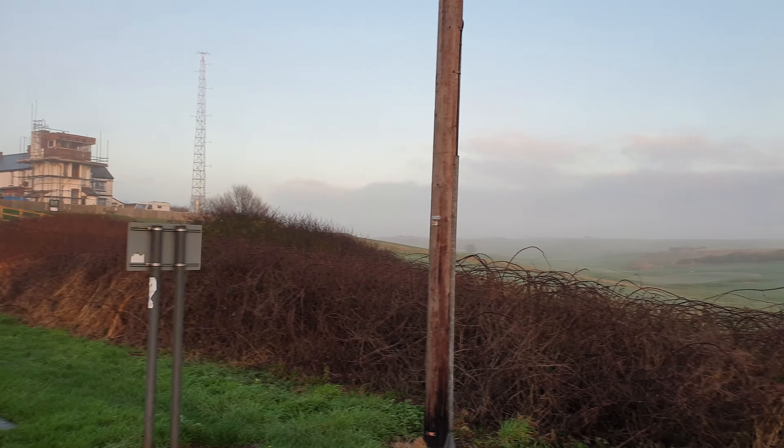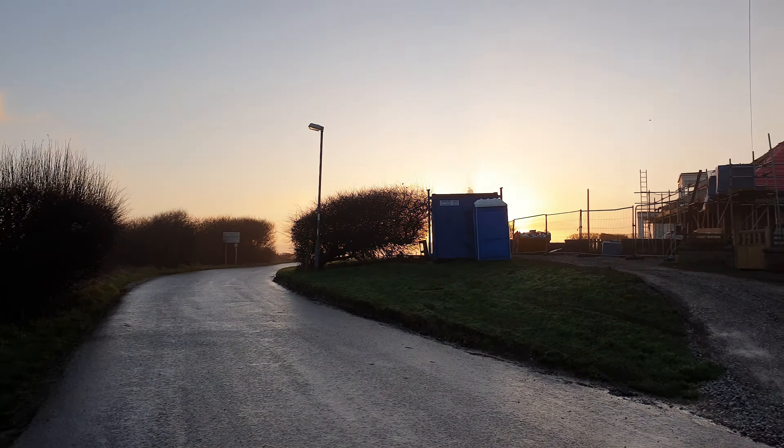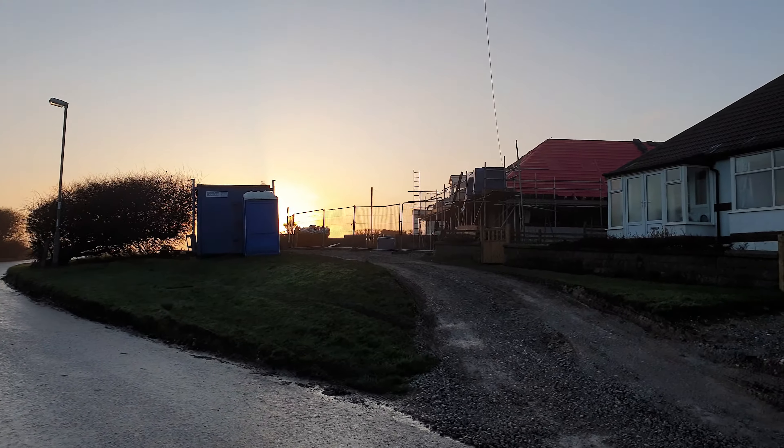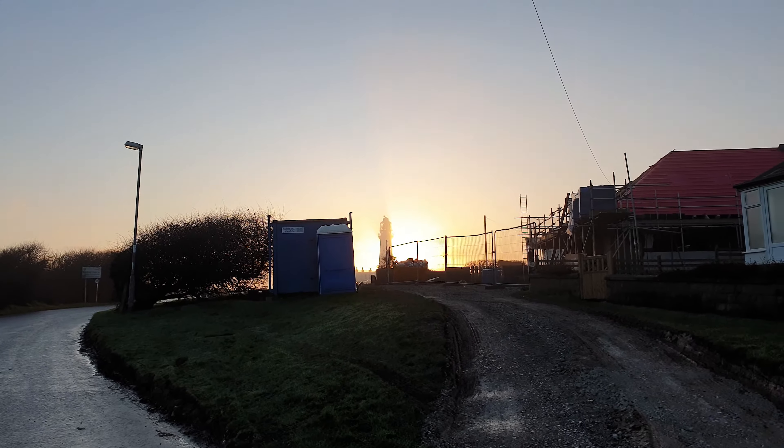As you can see, it's a lovely foggy day. You can't see the lighthouse or the other building works that are going on, but there it is in the background.